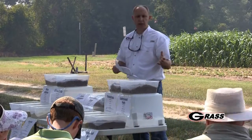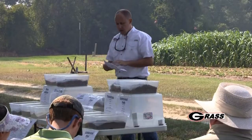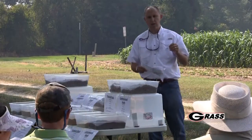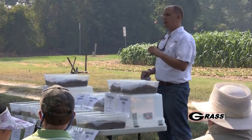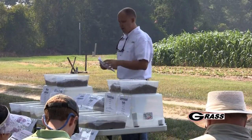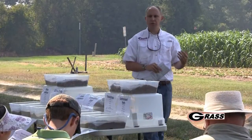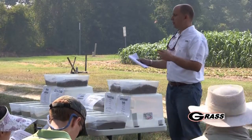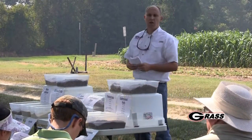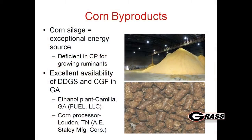Since this is the corn silage field day and we've been looking at corn, I want to go over some research where we used corn silage. We had a grad student here for a couple of years and we utilized corn byproducts with corn silage in a stockering system up at our mountain field day in Blairsville. A lot of producers are interested in finding alternatives to those gold standards such as soybean meal and corn for cattle.